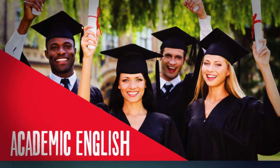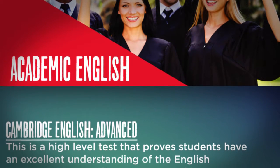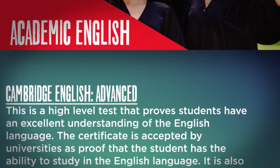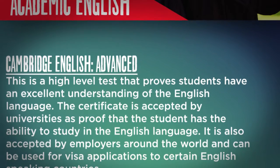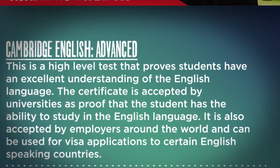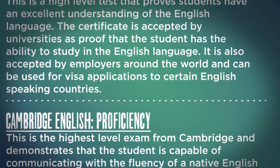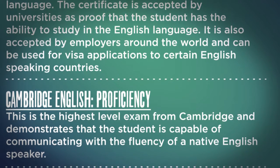Academic English. Cambridge English Advanced is a high-level test that proves students have an excellent understanding of the English language. The certificate is accepted by universities as proof that the student has the ability to study in the English language. It is also accepted by employers around the world and can be used for visa applications to certain English-speaking countries. Cambridge English Proficiency is the highest level exam from Cambridge and demonstrates that the student is capable of communicating with the fluency of a native English speaker.